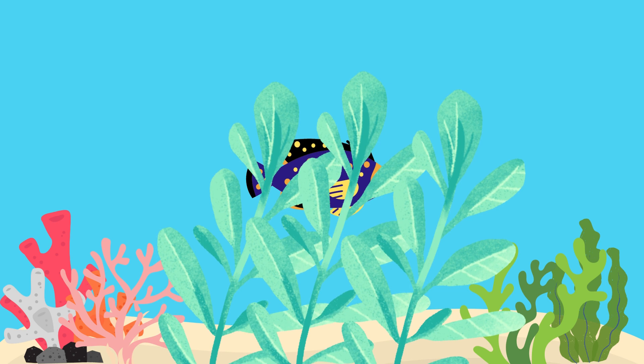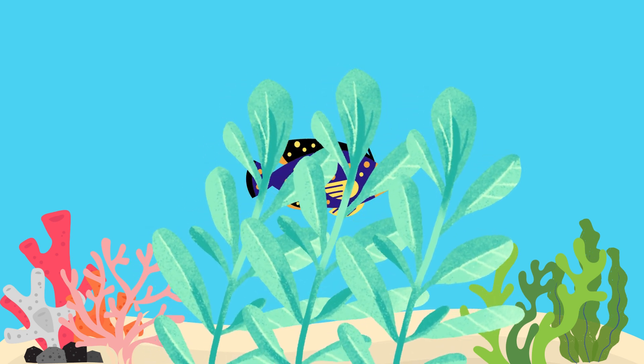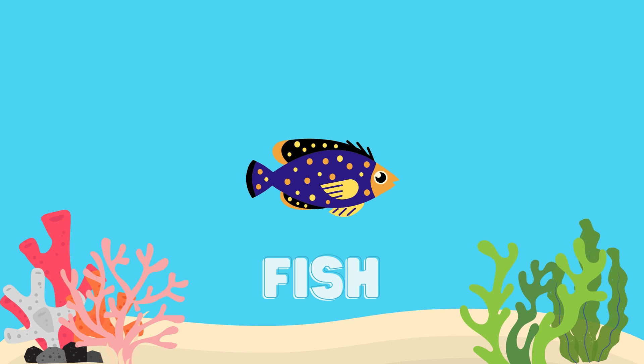What animal is this? That's right, it's a fish.